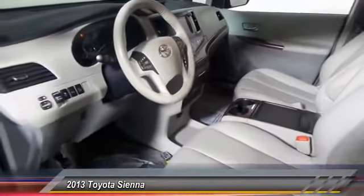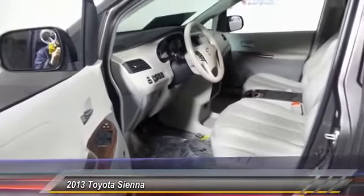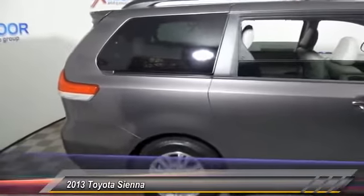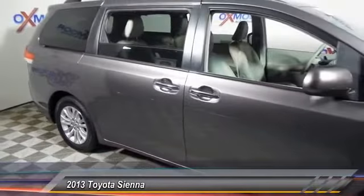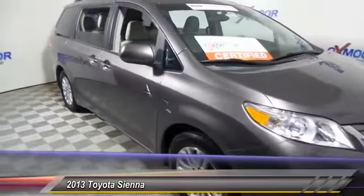This vehicle has less than 45,000 miles. Here are some of this vehicle's great options: power passenger seat, traction control, backup camera, navigation system, leather-wrapped steering wheel, dual airbags, alloy wheels, air conditioning front, one owner, power steering.